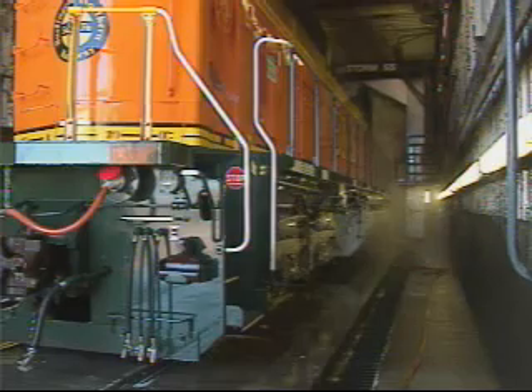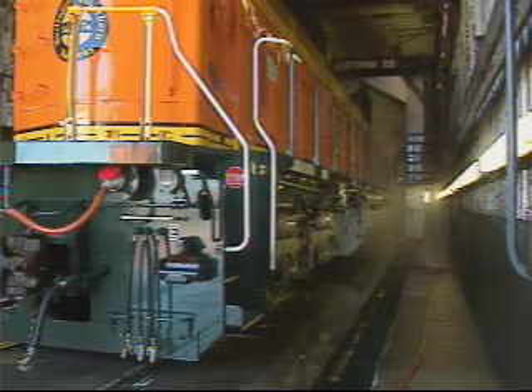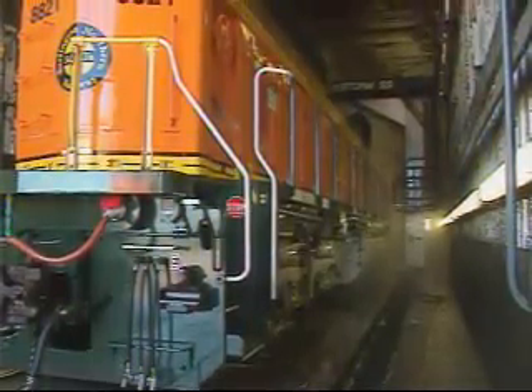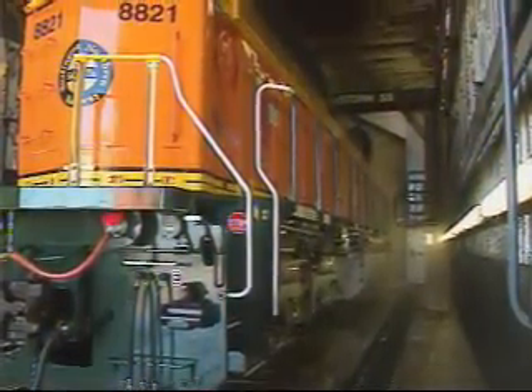The fact that Smart Wash requires less chemicals, less water, and less personnel to operate, plus is safer than manual systems, adds to its impressive list of advantages.